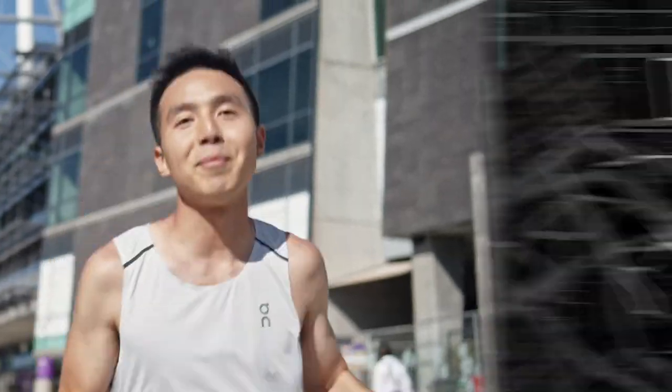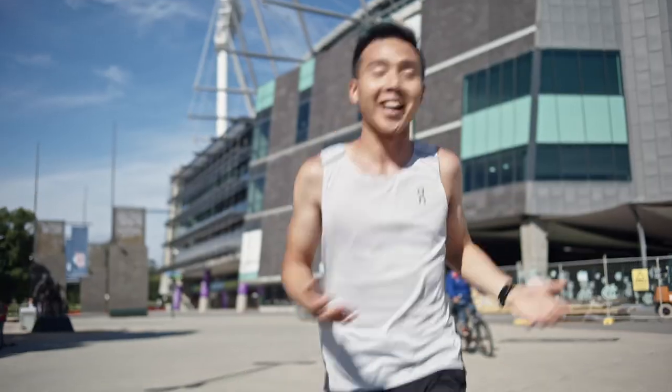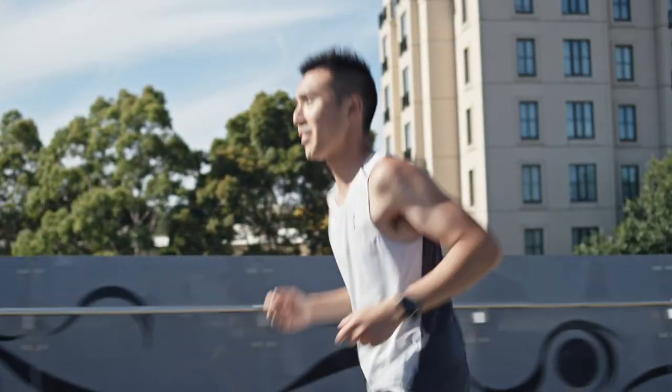We're at the G — one of the largest stadiums in the world, the home of sport in Melbourne, and one of the reasons why Melbourne is the capital of sport in Australia. This is the Willem Barak Bridge, which takes us right into the heart of the city.